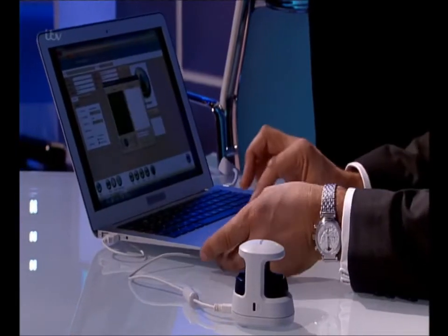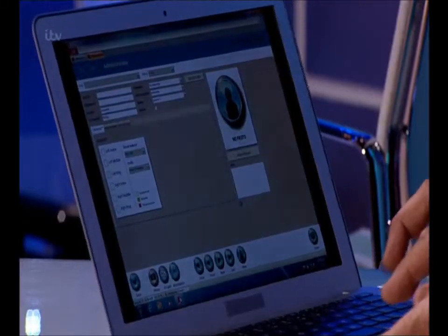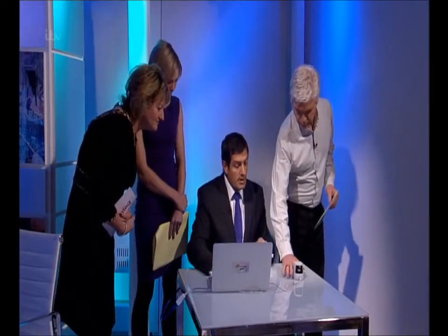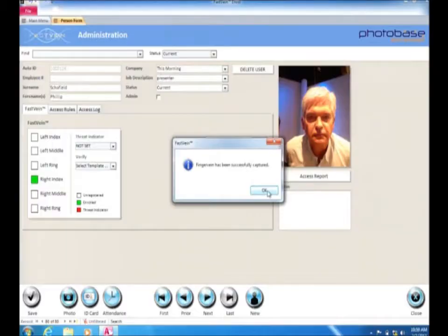And then we need to take your photograph. So if we just grab a photo — this is a face photo. Yes, it is. And there's your photo, done. Now we're going to scan your finger. You can scan any number of digits, but if we take your right index finger — scan captured.